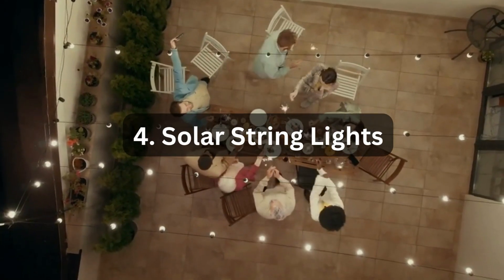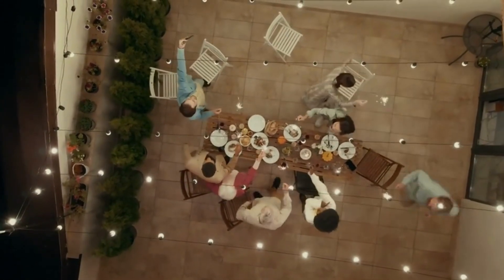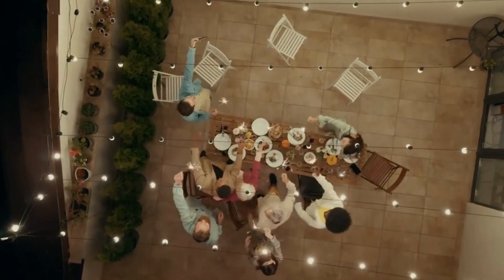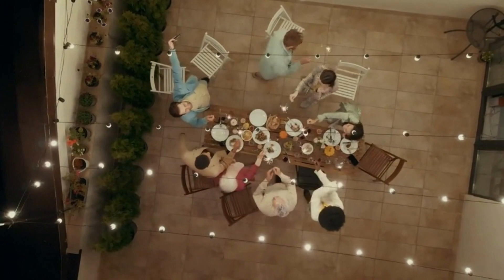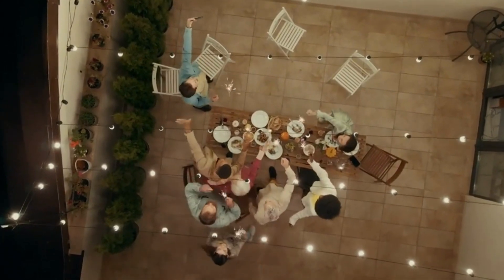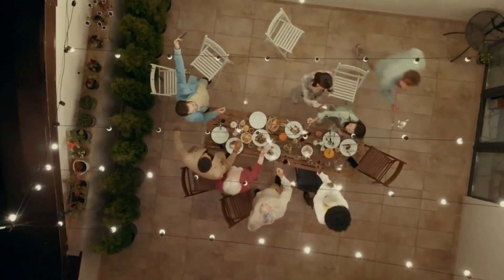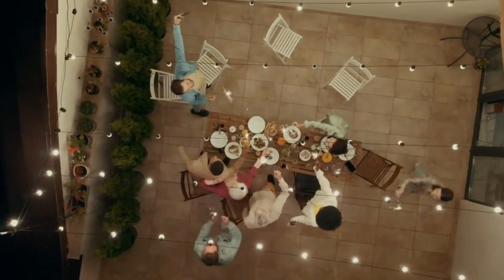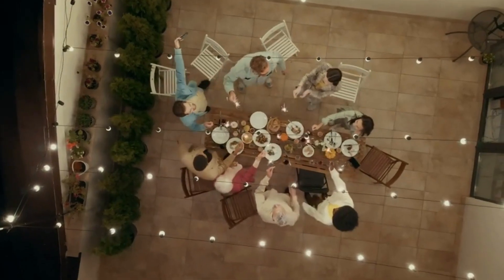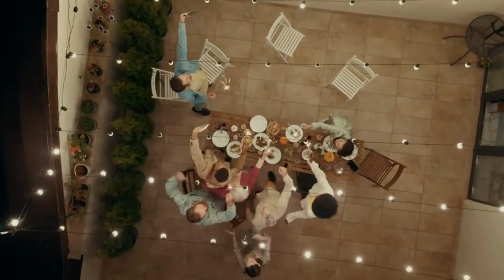Number 4: Solar String Lights. Create a magical outdoor ambiance with the Solar String Lights. These waterproof LED lights are perfect for illuminating your patio, garden, or outdoor space. With 25 G40 bulbs, they provide a warm and inviting glow, adding a cozy touch to any setting. The lights stretch 27 feet long, allowing you to cover a large area effortlessly. Powered by solar energy, they are energy-efficient and environmentally friendly. Whether you are hosting a party, enjoying a romantic evening, or simply relaxing outdoors, the solar string lights will create a captivating atmosphere.